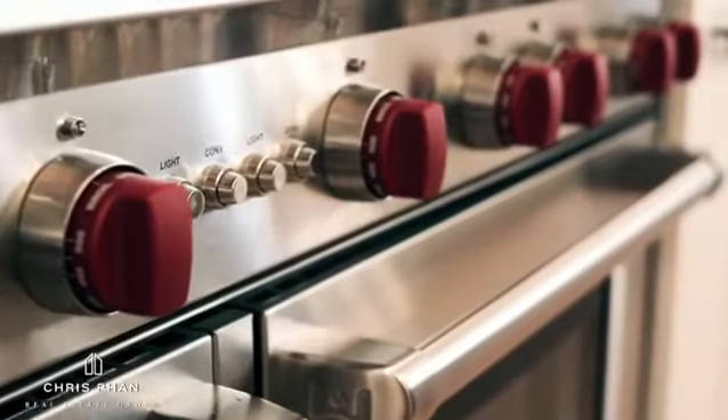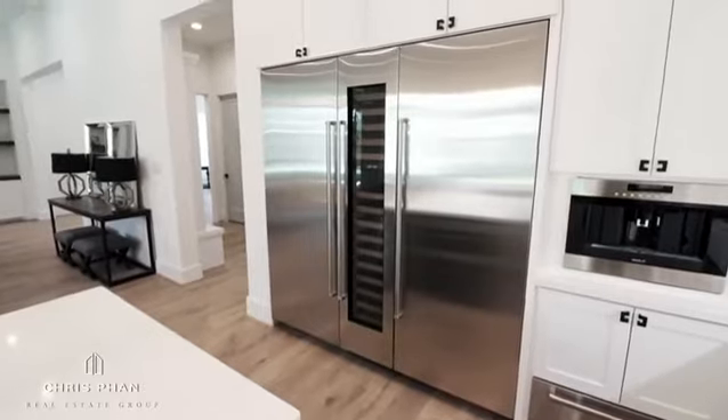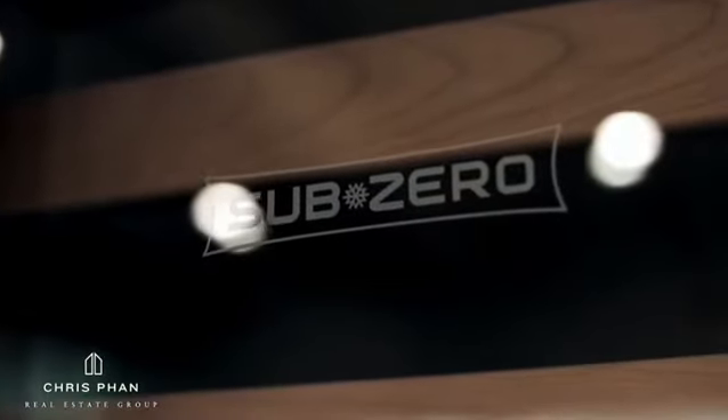With a 60-inch double-oven six-burner stove to a 78-inch oversized fridge with an integrated wine cooling system, these Sub-Zero and Wolf appliances complete the Hidalgo experience.